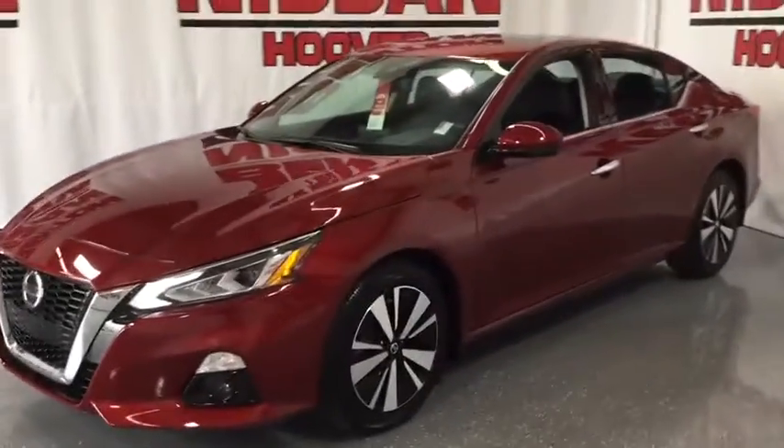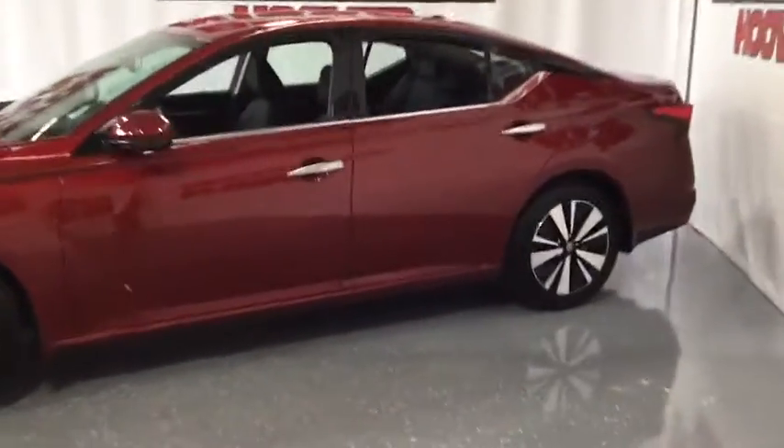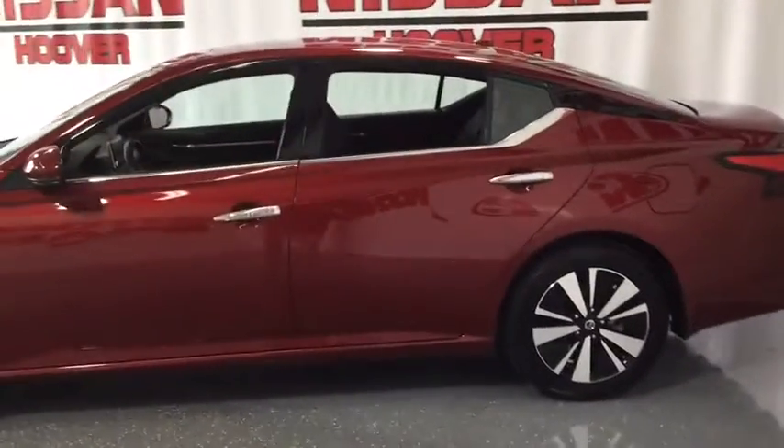This vehicle has less than 10,000 miles. Here are some of this vehicle's great options: traction control,